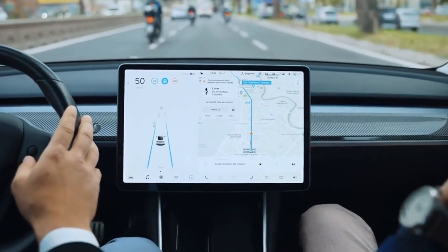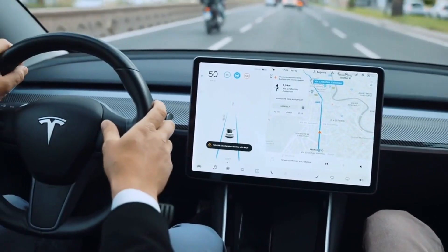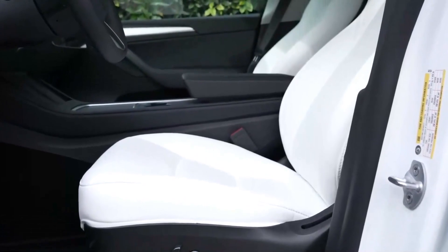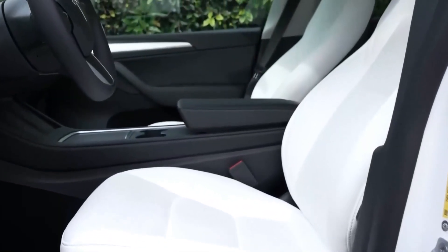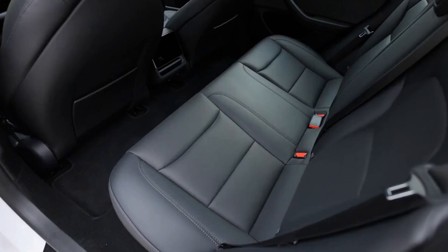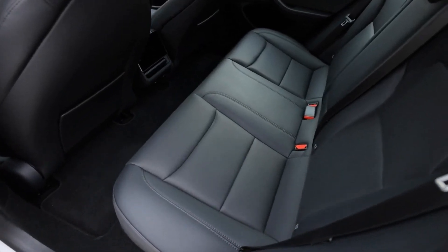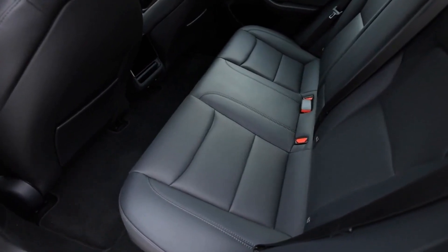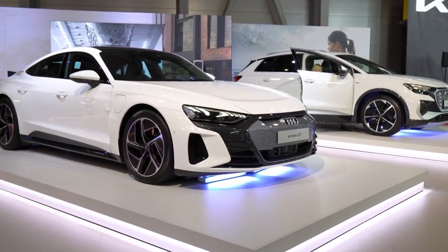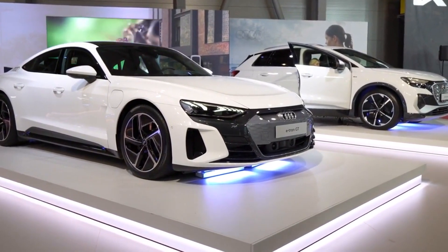The new Model 3 doesn't compromise on comfort. Tesla has introduced seats with enhanced lumbar support and a wider range of adjustments, ensuring a more comfortable ride for both short trips and long journeys. This focus on interior comfort and air quality positions the Model 3 in direct competition with high-end EVs like the Audi e-tron, which also emphasizes passenger comfort and air quality in its designs.